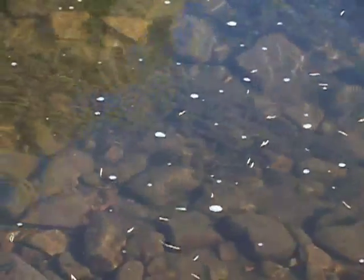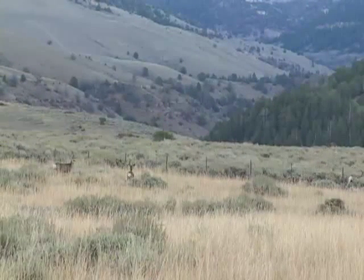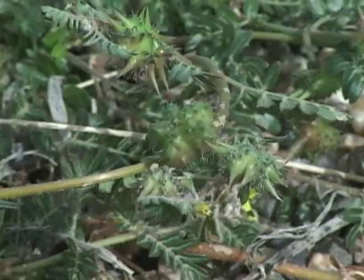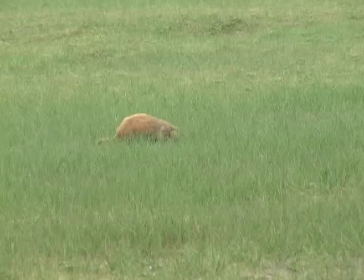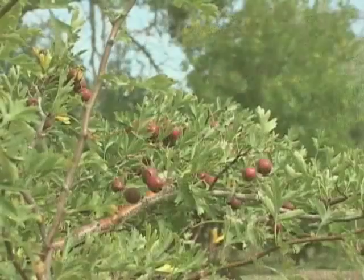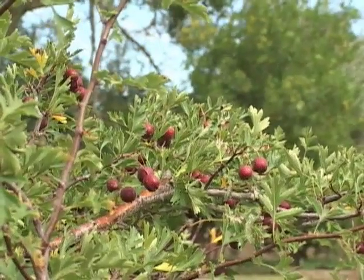Other plant seeds float to a new location on streams and rivers. And there are all sorts of ways for plant seeds to be carried to new locations by animals. Burrs like this puncture vine get caught in fur. Rodents often move seeds around in their efforts to store food. Birds eat berries and then deposit the seeds in a new location, along with a dose of fertilizer.